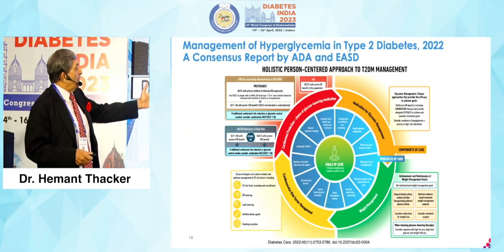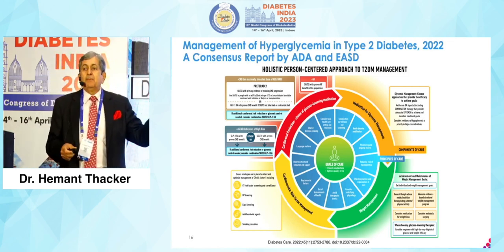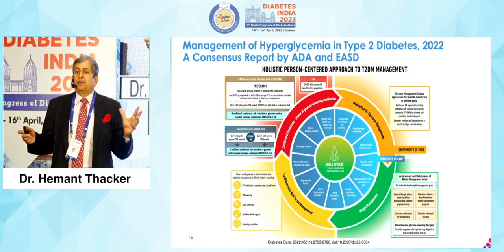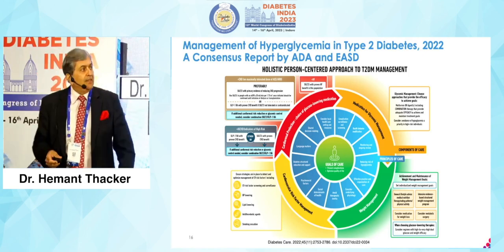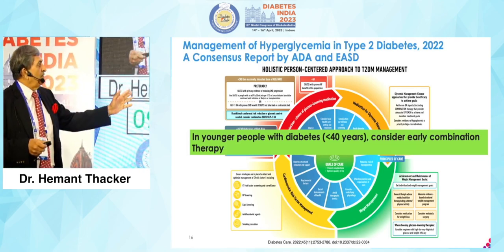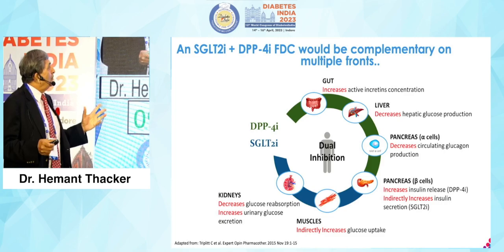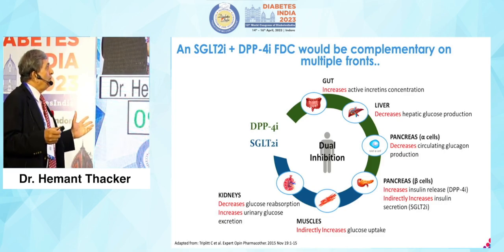The goals of care demand a holistic, person-centered approach to diabetes. Just because somebody in Brussels makes an algorithm doesn't mean it fits the Indian patient. You make the algorithm — and you say that in younger people with diabetes under 40 years, consider early combination therapy.